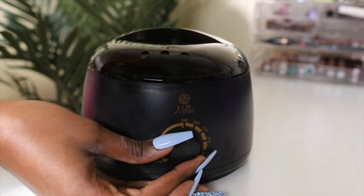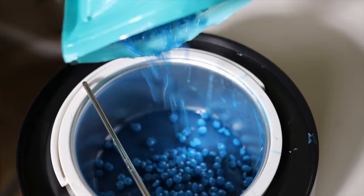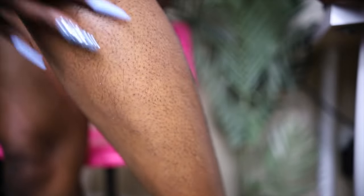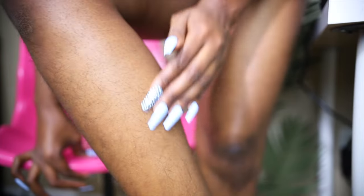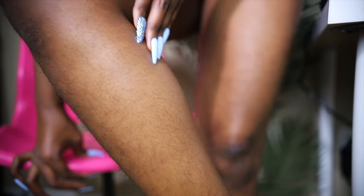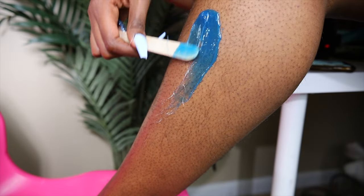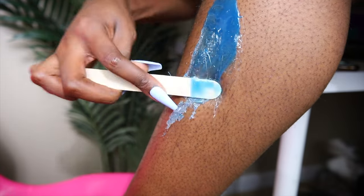Now for the fun part — I'm going to be waxing. I got this waxing kit from Amazon and I'll link everything in the description box below. My legs are hairy; I haven't shaved since probably December. I also have strawberry legs, which means the pores on my legs are enlarged or dead skin cells, oil, or bacteria are trapped in those follicles. I think this is from years ago when I first started shaving without shaving cream or exfoliating.